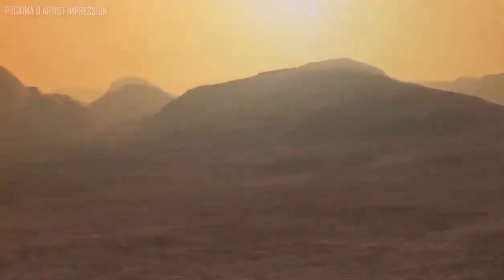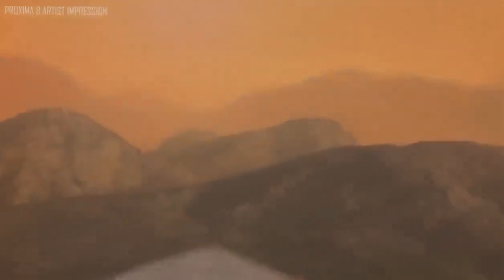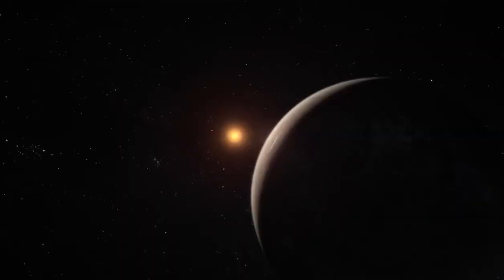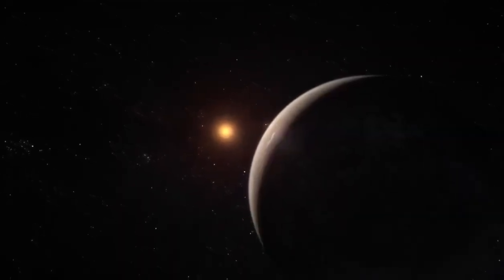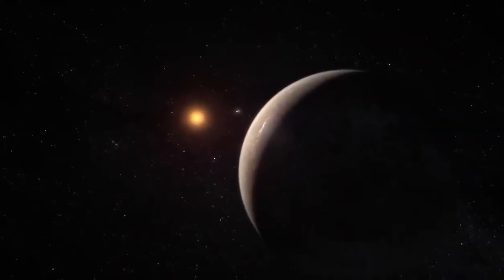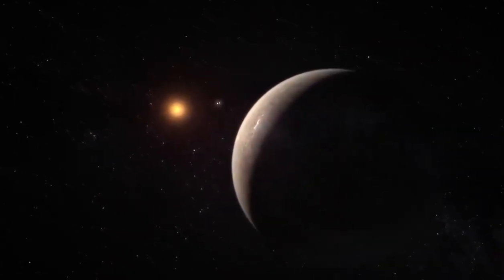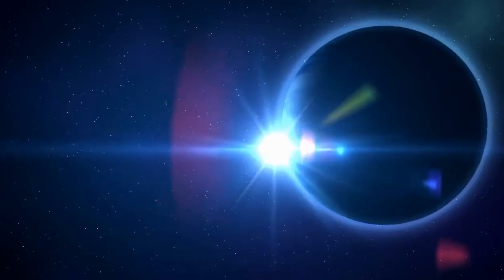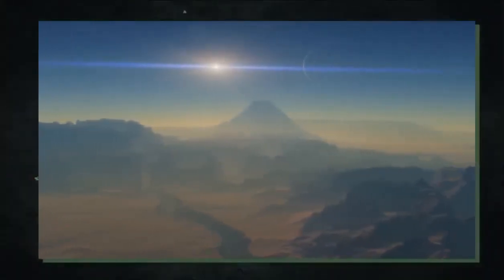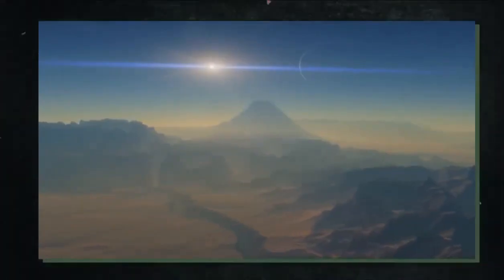The same face of Proxima b is likely tidally locked with its star, pointing in the same direction all the time. As a result, one half of the world is always in the day, while the other is always in the night — that doesn't seem very Earth-like. Any water that comes too close to the star will be boiled away by powerful radiation, and if a planet is too far from a star, all of its water will simply freeze. Because those regions have the best chances of hosting life as we know it, astronomers are particularly interested in them.